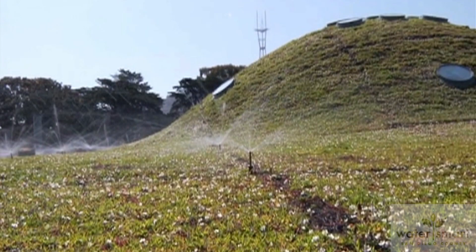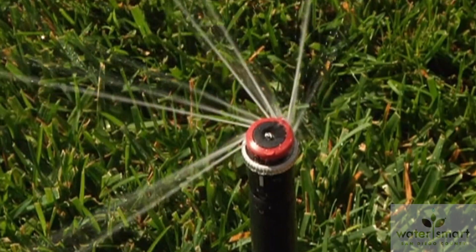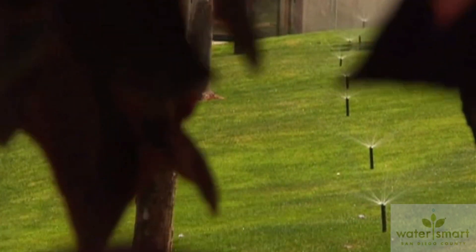Rotating nozzles are fantastic for slopes. The slower application allows for the water to soak in instead of run off. Another note before you buy: make sure each nozzle will suit your needs. If you have a lawn with dry spots because the water is not going head to head when your sprinklers run, you have to make notes, measure the distance between heads, and then purchase the rotating nozzle that's going to fill that space.